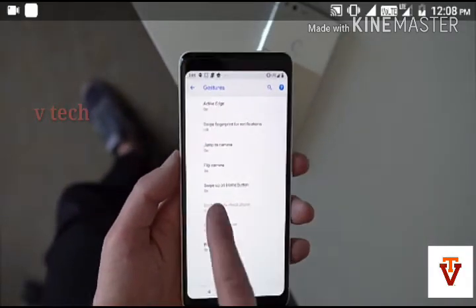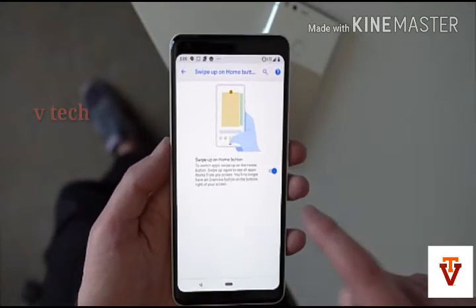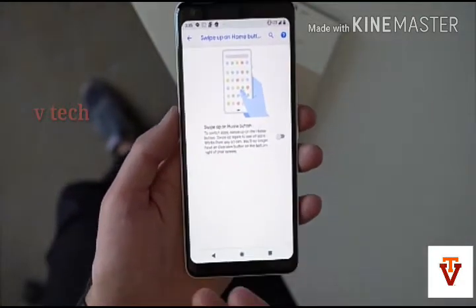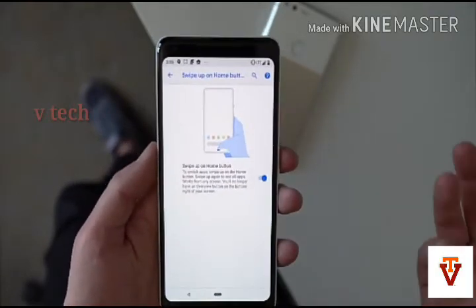Hello friends and welcome to my channel Vitek. Today I am going to tell you about a few new features that will be available in the next Android update on OnePlus 6 and all the Google Pixel devices.